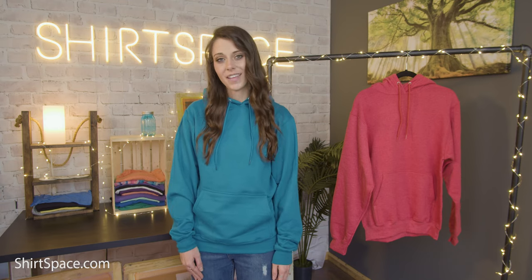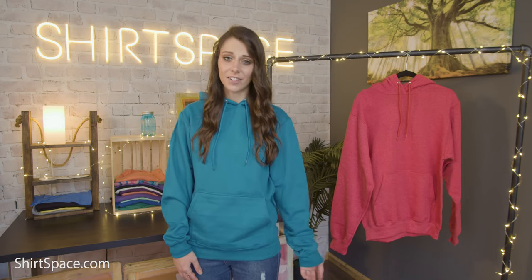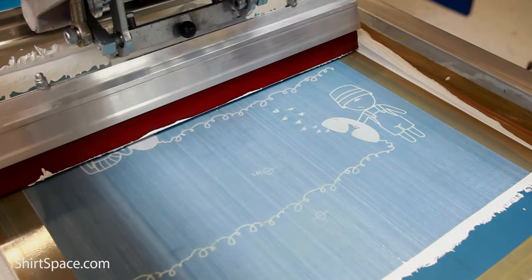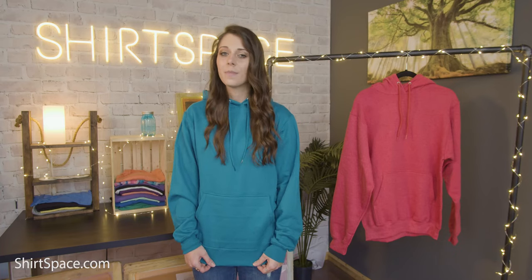Match your brand, your client's color palette, or whatever club or organization you're working with. With so many options — there's solids and textured heathers — it's hard to choose just one. If you're a screen printer, you can definitely print on the PC78H hoodie.